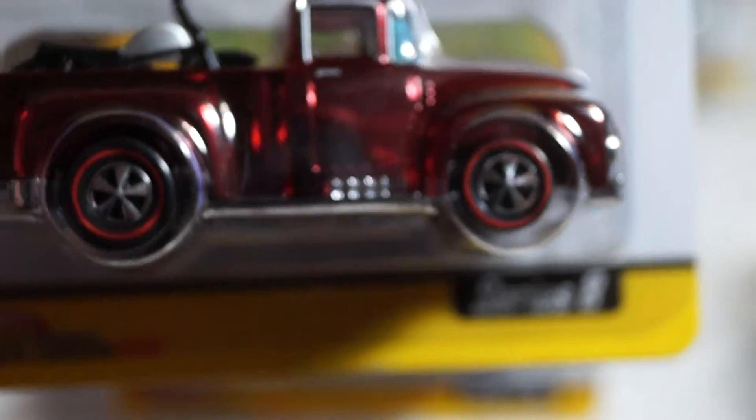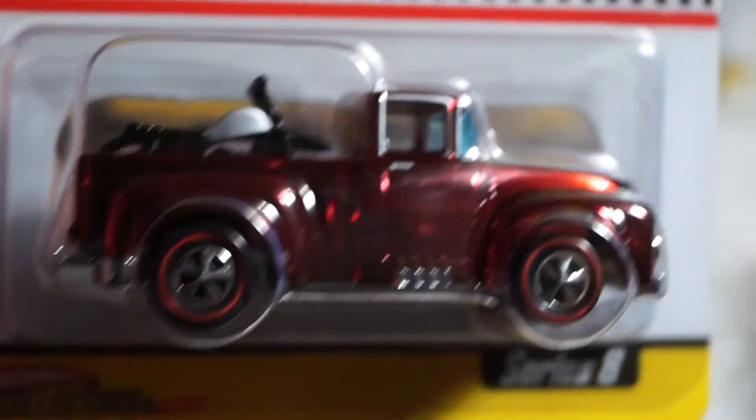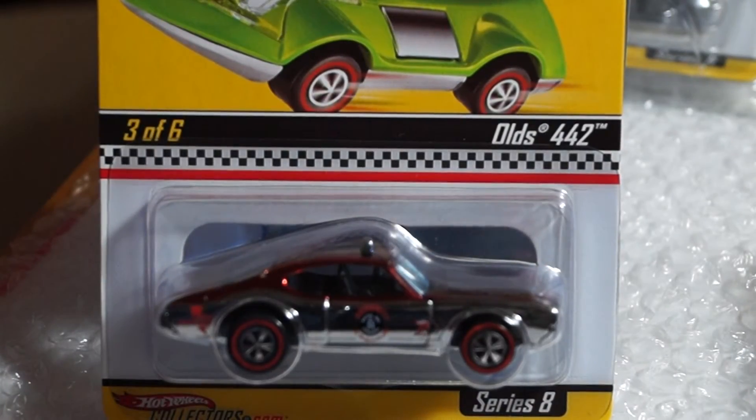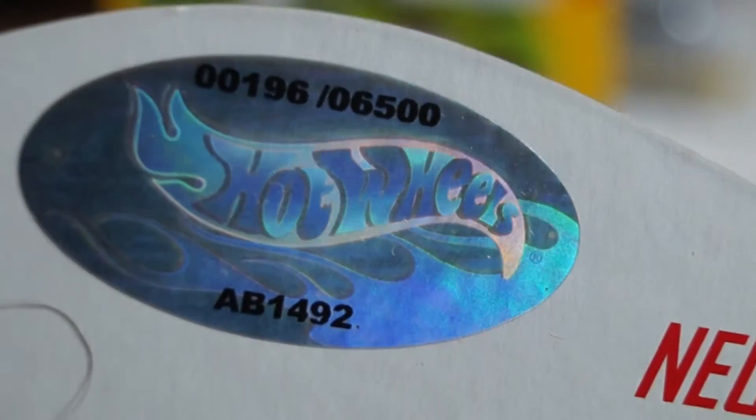Again, this is Series 8 — the Neos and the Neo Classics Series. Here's the back. Only 6,500 made of this one.